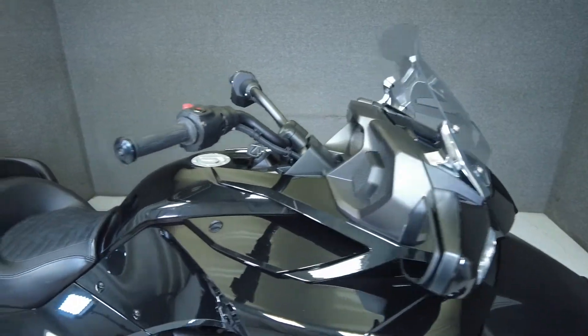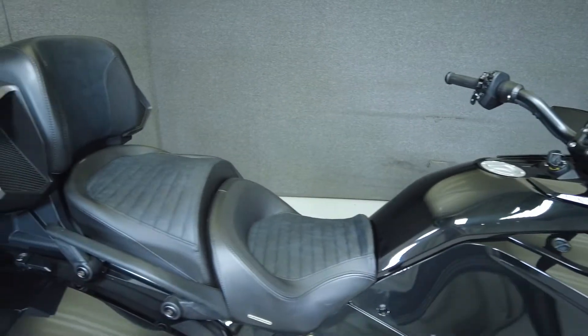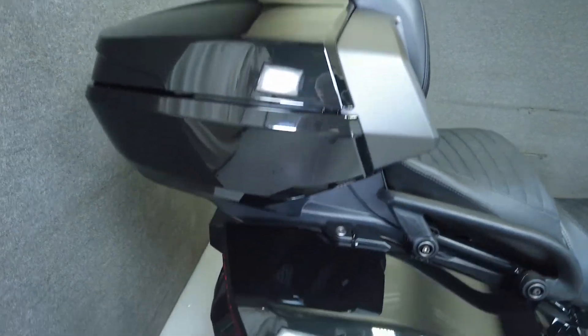It comes equipped with ABS, cruise control, heated grips, and a multifunction four-speaker audio system and reverse. It's been upgraded with the trunk.